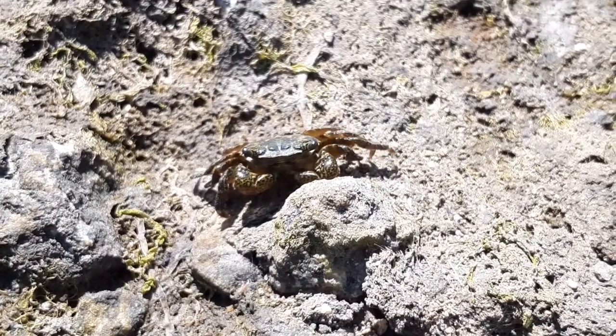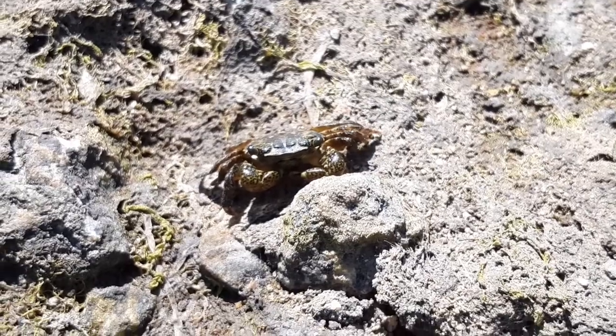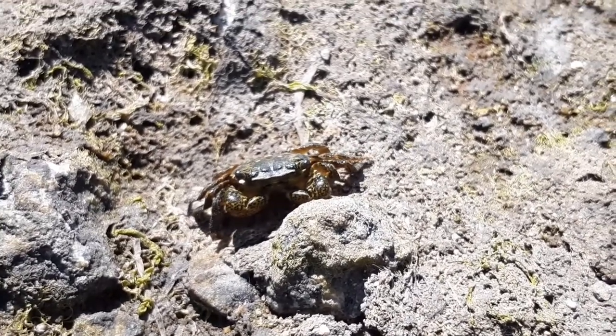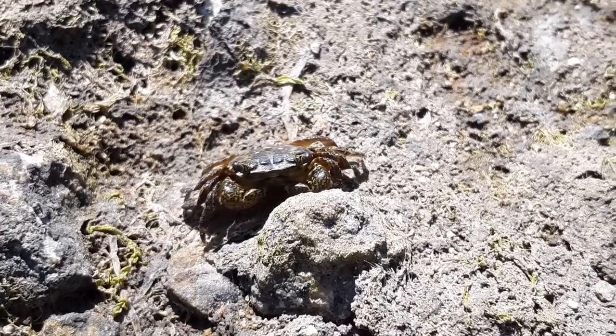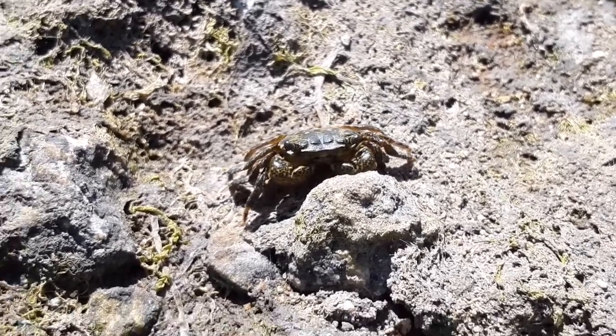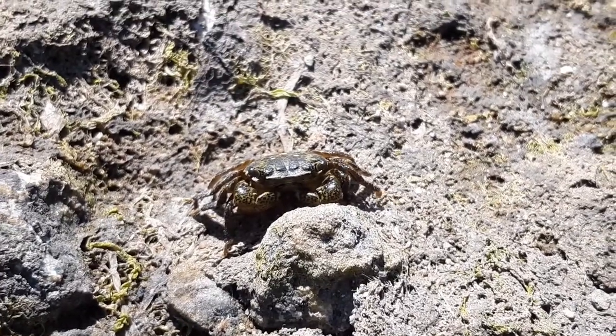Today, out here in the tidal mudflats, I found a little lion shore crab, genus Pachygrapsis. And something really cool that I don't think a lot of people know about crabs is that they actually have tails. Let's check them out.